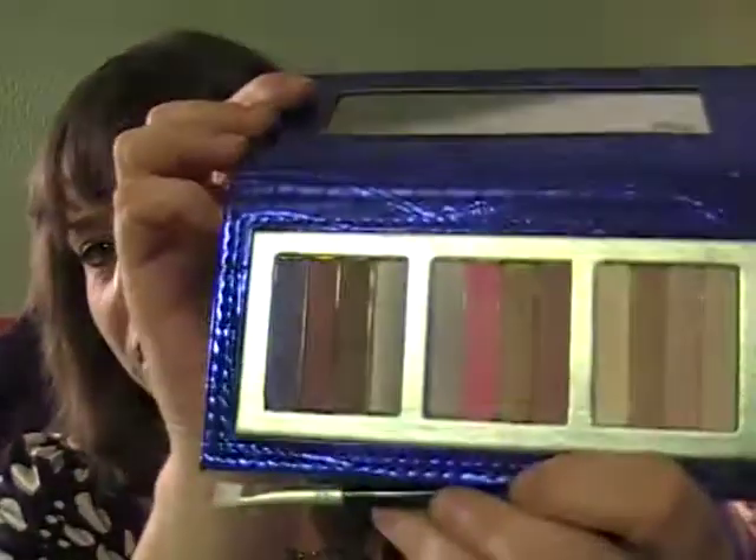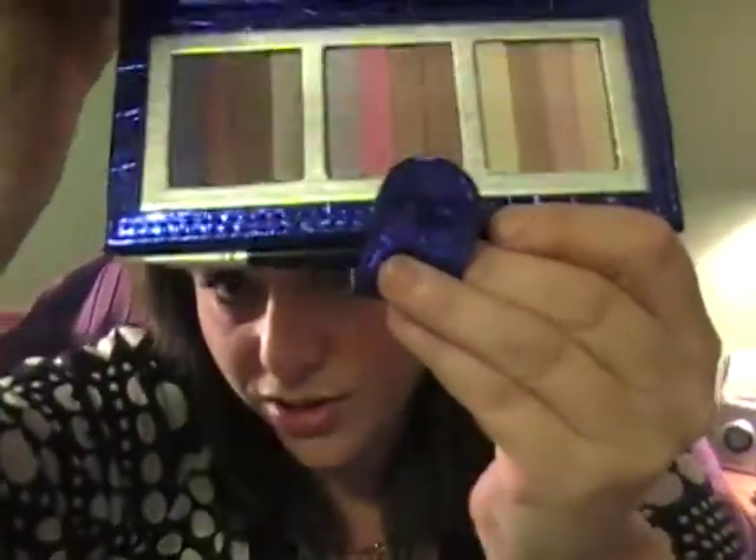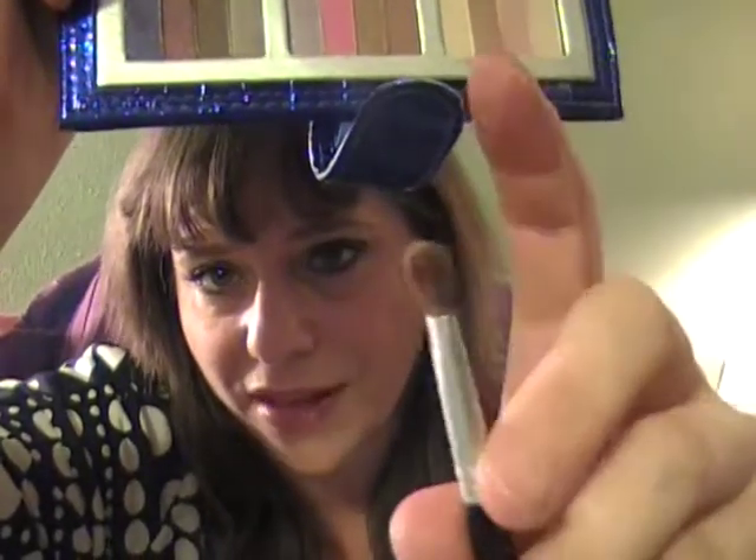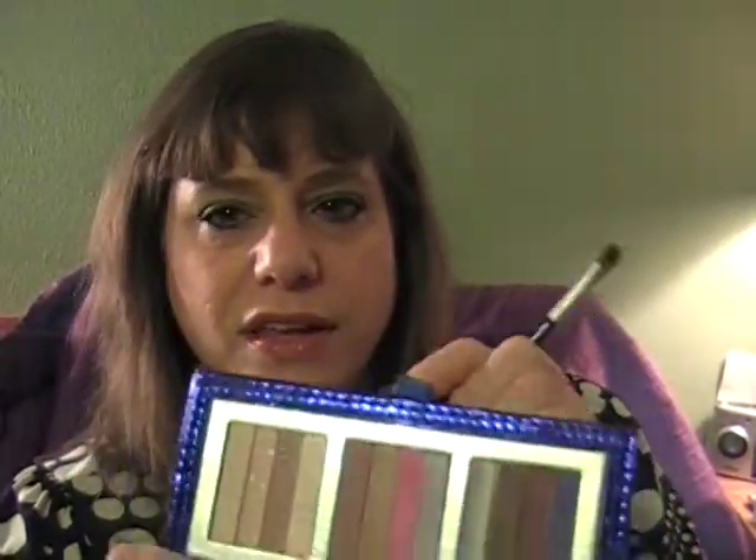The last two things I got were these little kits. This one is for blue eyes — I don't have blue eyes but I do other people's makeup. They had ones in smokes and browns too but this is just what was left. It comes in an awesome case that says 'Blue Eyes' right on it, with a mirror inside. Here are the shadows, and it has a brush — this side is for lining and this side is for shadow.